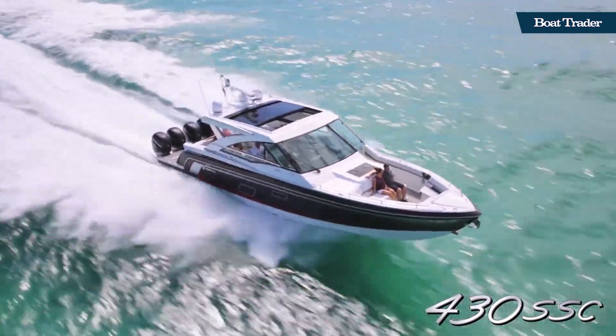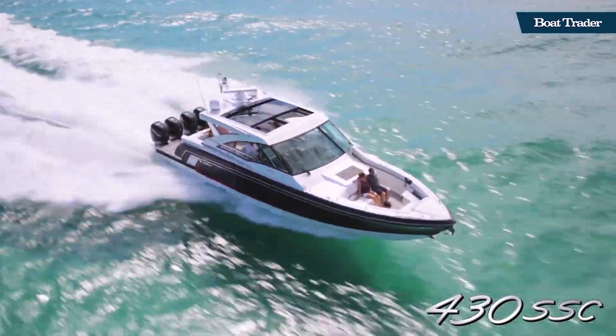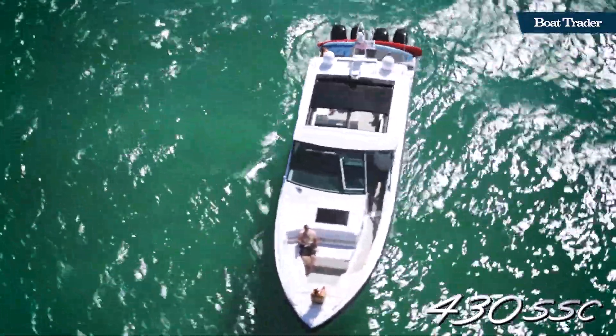This is Ryan with Boat Trader, and this has been the 430 Super Sport Crossover from Formula. We'll catch you next time.